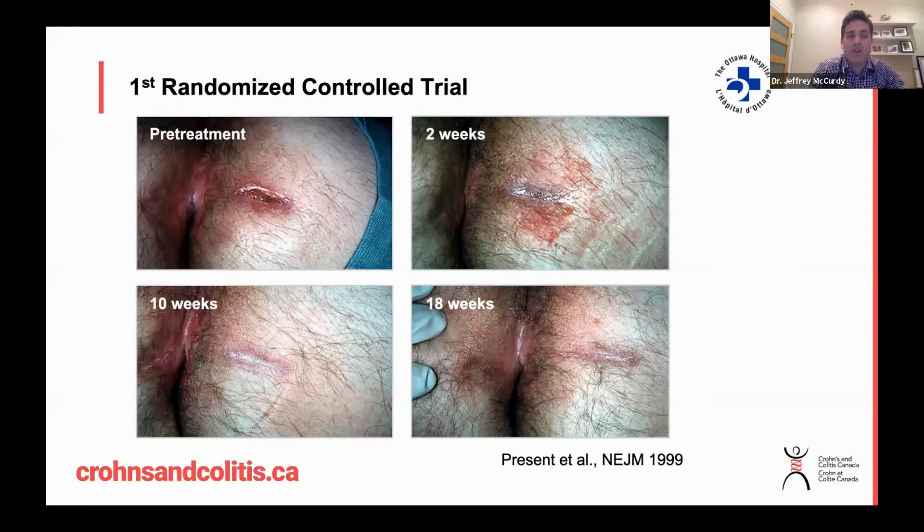You can see before treatment this patient had a fistula track with an external opening, which was likely draining either pus or feculent matter. After two weeks you can already begin to see healing taking place.